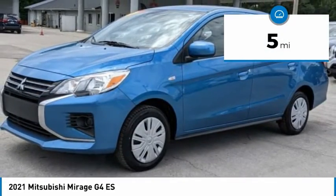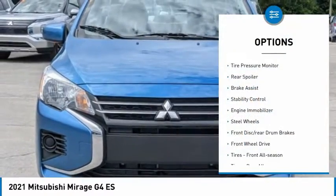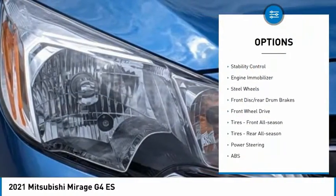This vehicle has less than 100 miles. Here are some of this vehicle's great options: tire pressure monitor, rear spoiler, brake assist.